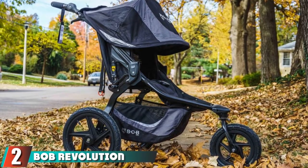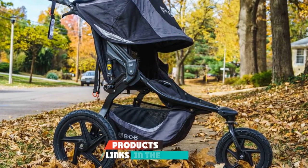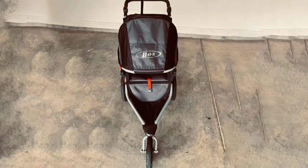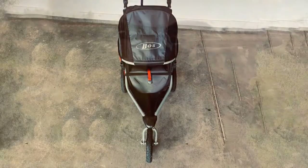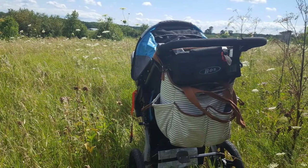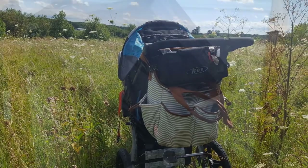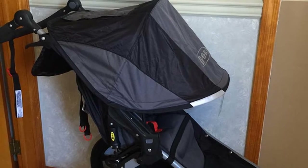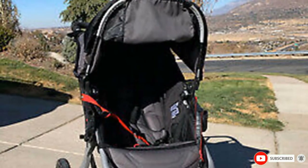At number two, we have the BOB Revolution Flex 2.0 Jogging Stroller. One of the most popular picks, it offers everything you need plus features you didn't even know you wanted. Parents rave about the spacious storage compartments and the adjustable handlebar, which offers nine different positions — great for taller parents. It can also be used with newborns if you purchase the car seat adapter; otherwise, the baby needs to be over eight weeks of age.